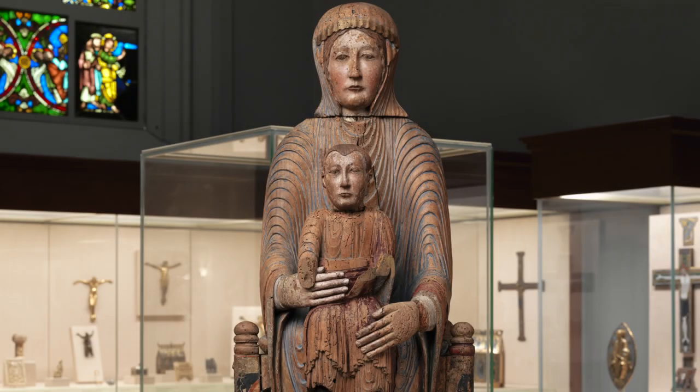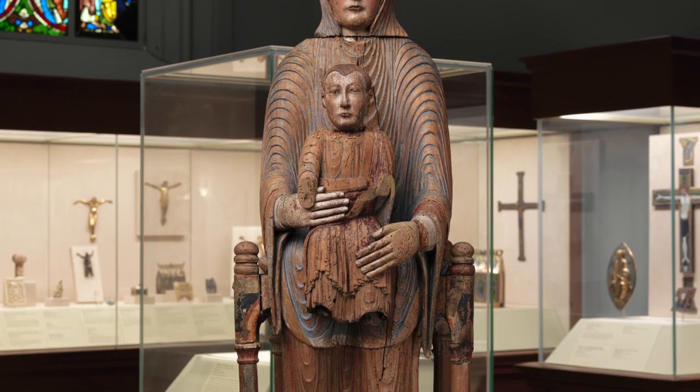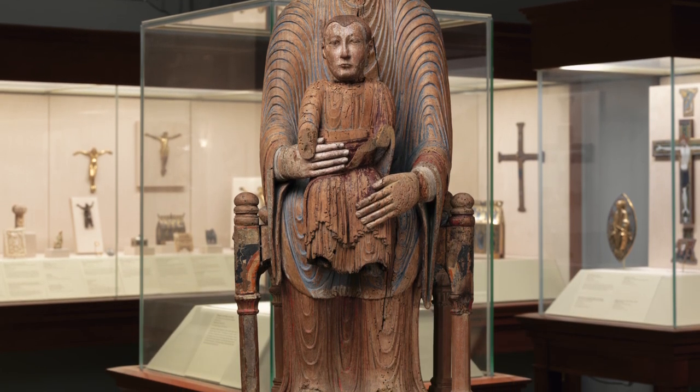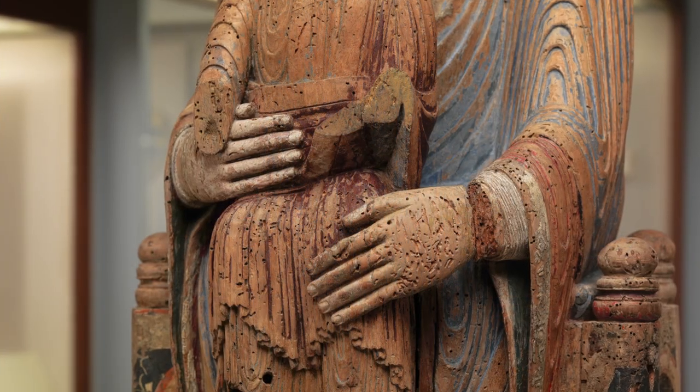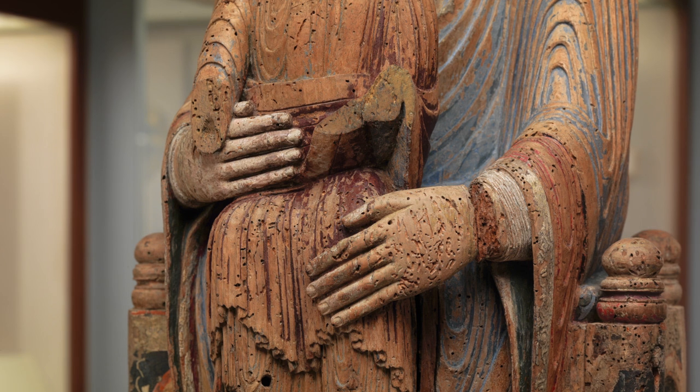As 21st century viewers, we tend to look at the face. But for a medieval sculpture, what you really need to do is to look at the rest of the body, and in particular, the hands. If you look at the hands of this sculpture, you can see they're outsized, they're out of proportion.